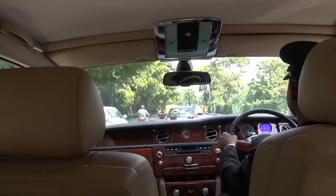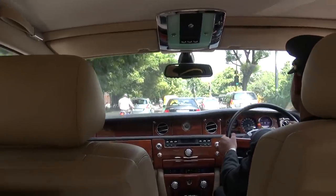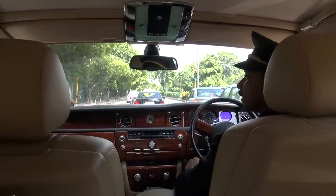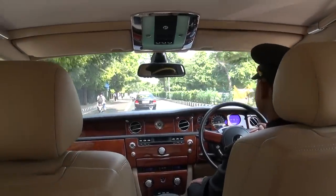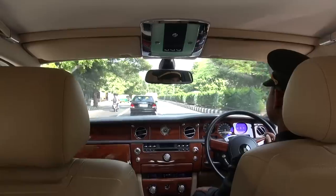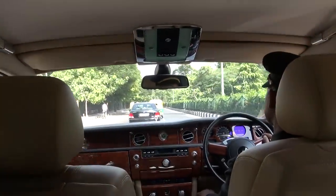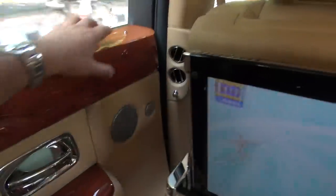People are staring at me. So are the Rolls-Royces here bulletproof? No, this car is not bulletproof. But if you want it, the company will make it for you. And it's got the central locking down.